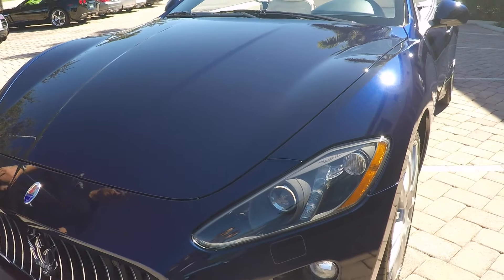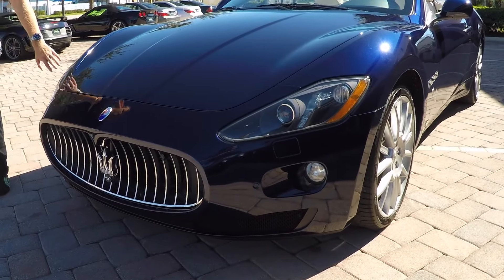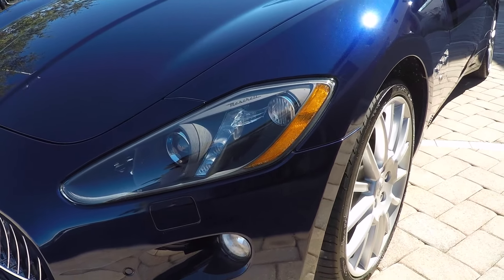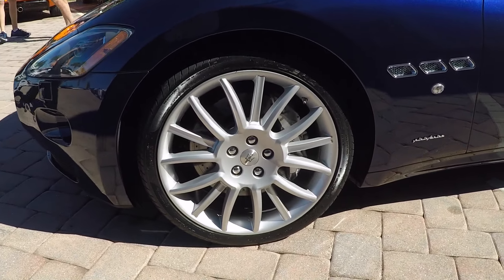Look at the front — you don't have the rock chips or any of the other imperfections. Xenon lighting is here to the side, and front parking sensors as well. You have the nice chrome accented grille.